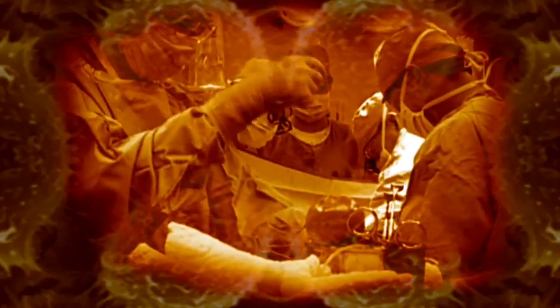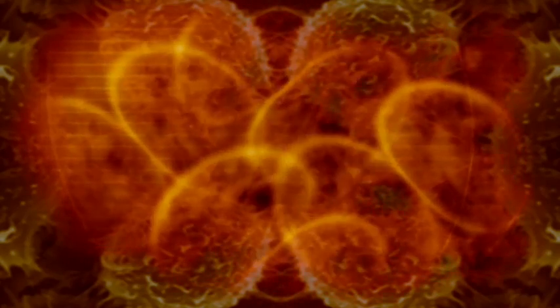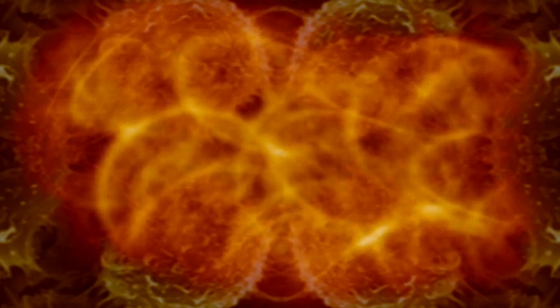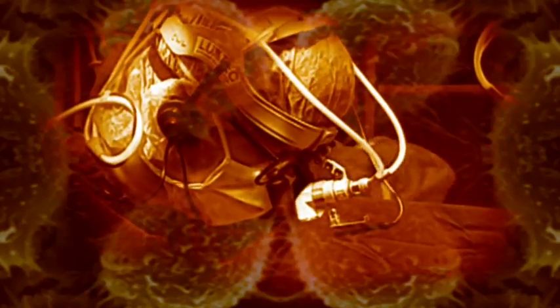Cloning and stem cell technology can be combined. Scientists have taken cells from a person who needs to be treated, inserted the nucleus into an unfertilized human egg cell whose nucleus has been removed, and then let the egg divide into a mass of stem cells. This is called therapeutic cloning. These cells could be transplanted back into the patient without the risk of rejection, and there they can morph into the type of cell that the patient needs.